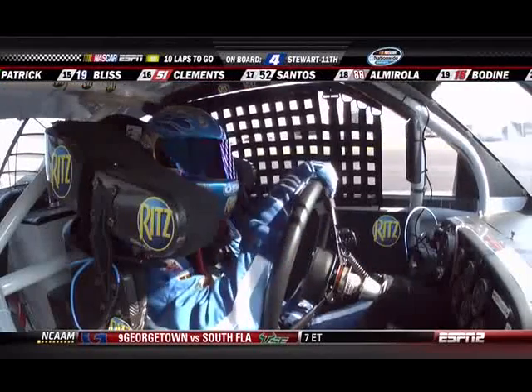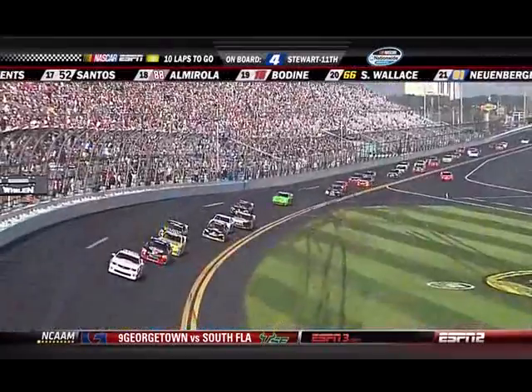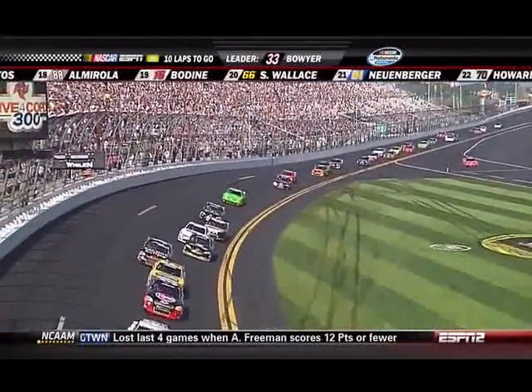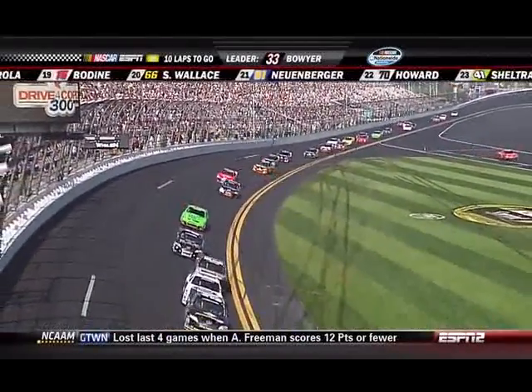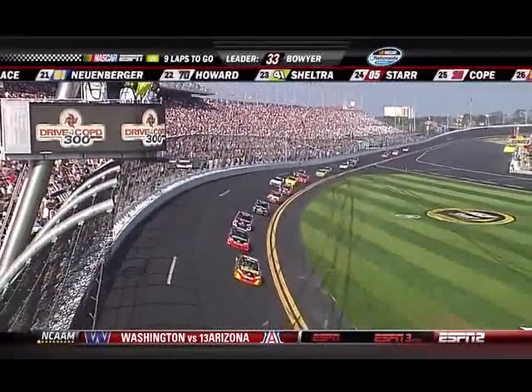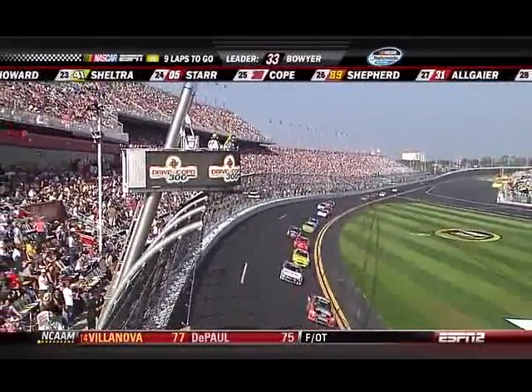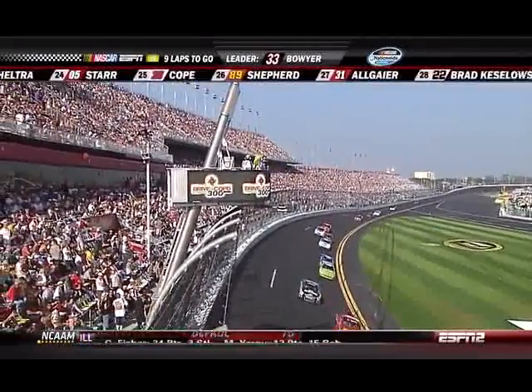On board right there with Tony Stewart. A very good crowd today, the perfect weather. The grandstands are looking real good for this NASCAR Nationwide Series event here at Daytona International Speedway, and they have definitely seen a different style of race.